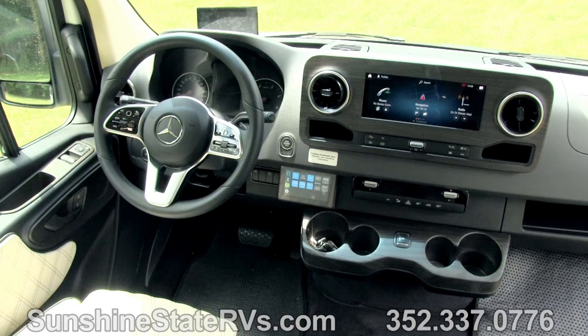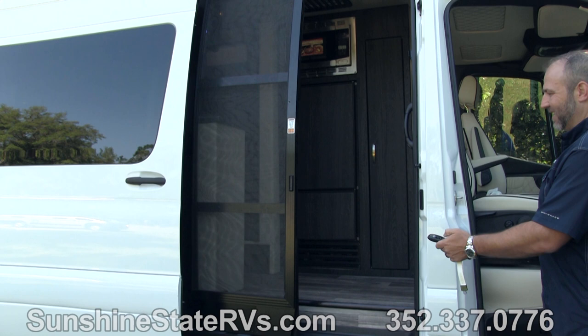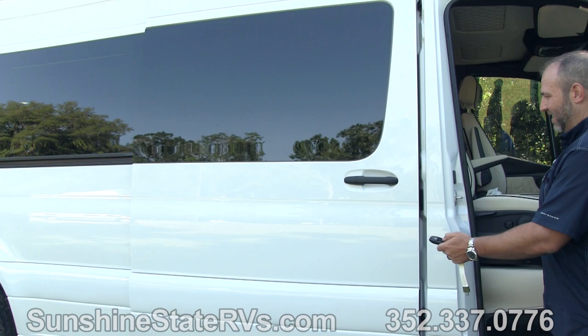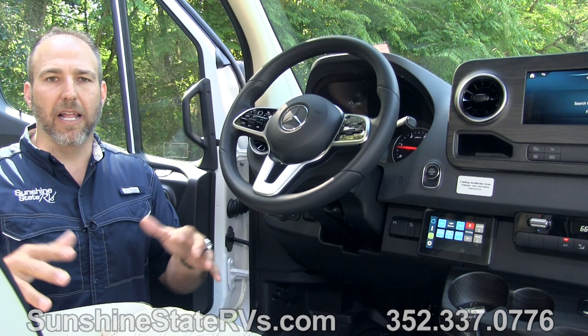You have the laser cruise, which is the adaptive cruise. The key fobs have the power sliding door on them. You don't have to put the key in the ignition — you put your foot on the brake and just press start. The key can be in your purse or pocket. You just get in, press the button, and the RV starts, just like your car at home.